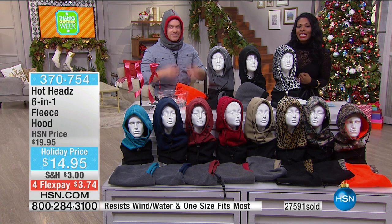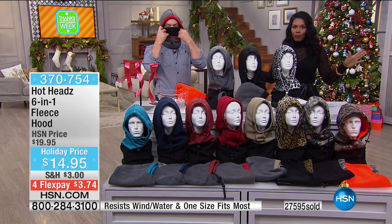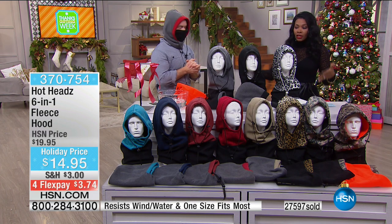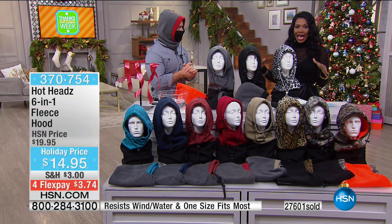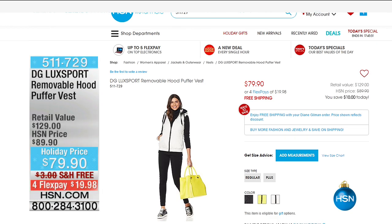These are $3.74 to get home. There is no size — it's one size fits most. Get as many as you want or as many colors as you'd like today. You can call us or shop on hsn.com and we'll be happy to send your Hot Heads right out to you. Thank you, Bill.